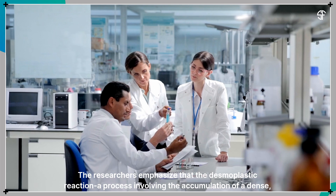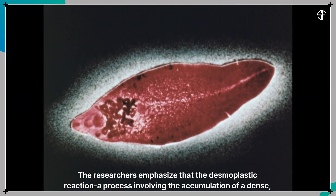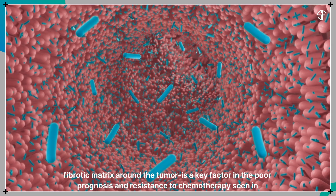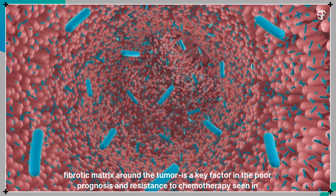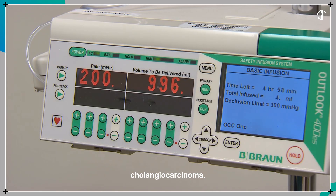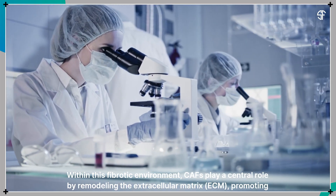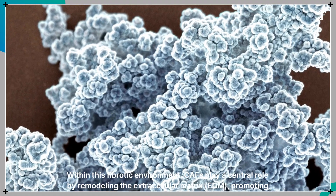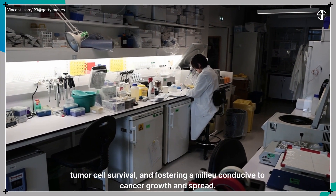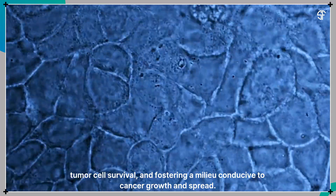The researchers emphasize that the desmoplastic reaction — a process involving the accumulation of a dense fibrotic matrix around the tumor — is a key factor in the poor prognosis and resistance to chemotherapy seen in cholangiocarcinoma. Within this fibrotic environment, CAFs play a central role by remodeling the extracellular matrix, promoting tumor cell survival, and fostering a milieu conducive to cancer growth and spread.